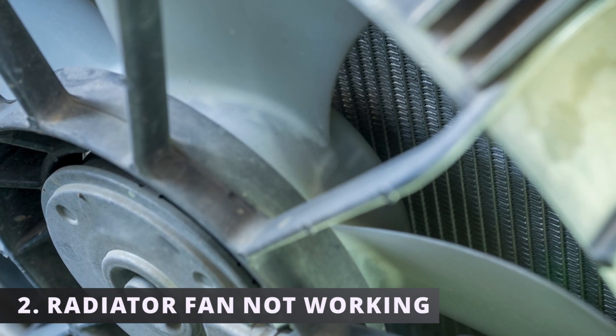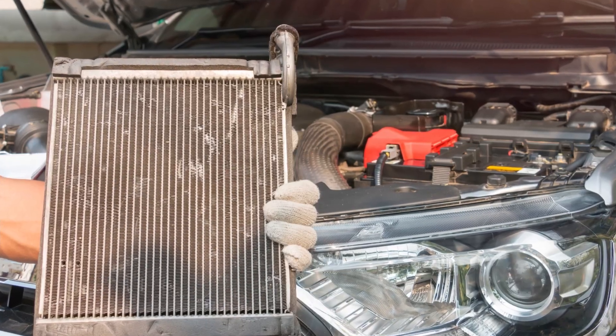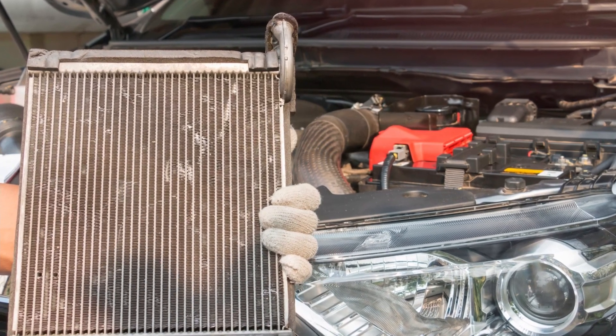The second symptom is the radiator fan not working. If the fan's electrical motor malfunctions, it won't be able to rotate the blades. As a result, there won't be any air blowing through the radiator, which can lead to more serious symptoms.